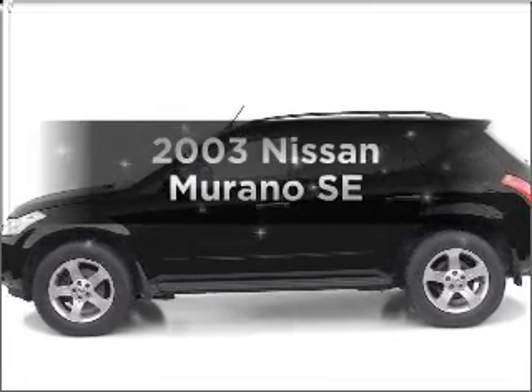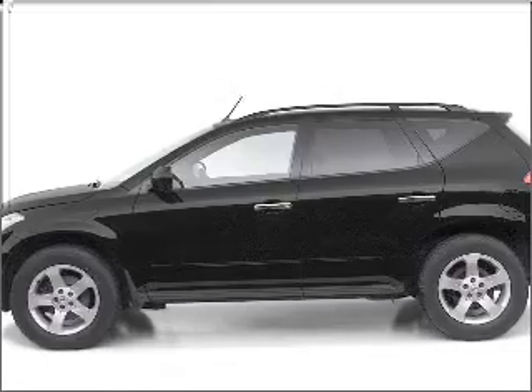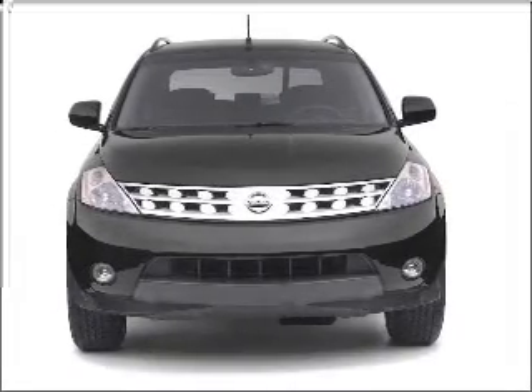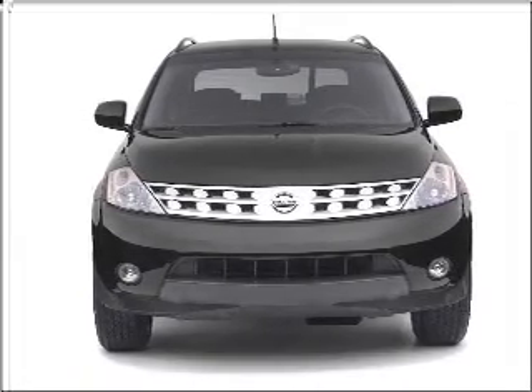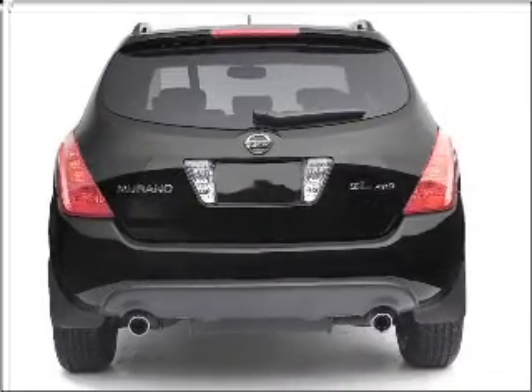Presenting the 2003 Nissan Murano — this is the set of wheels you've been looking for, with a solid 6-cylinder engine connected to a smooth-shifting automatic transmission. Premium wheels lend a distinctive appearance, and the anti-lock braking system will keep you safe on the road.